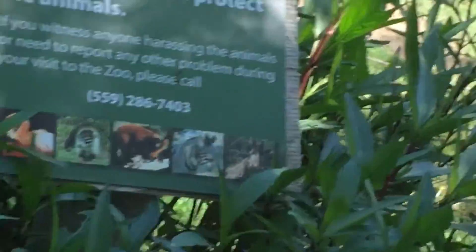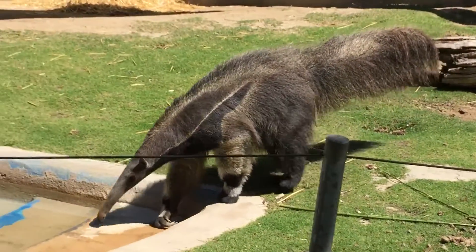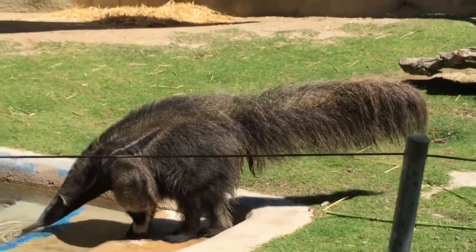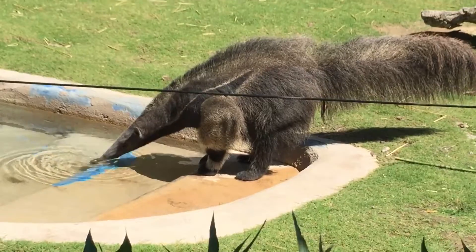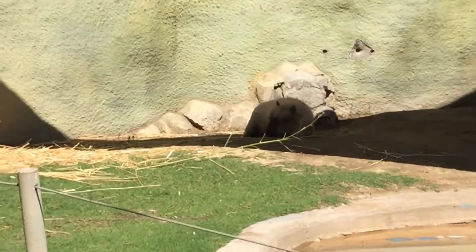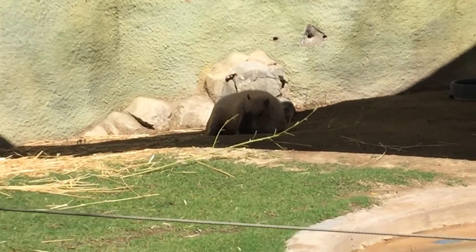Over here is a giant anteater and a capybara. Look at that — the giant anteater is drinking water, that's cool. There's the capybara; he's unfortunately in the shade so you can't see him very well, he's taking a nap. Beautiful creatures.